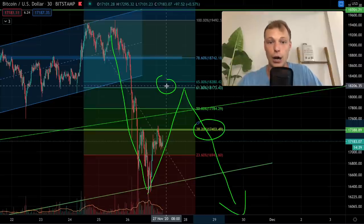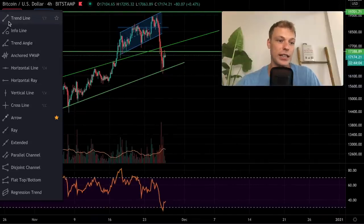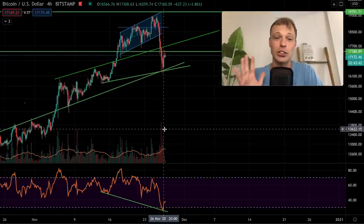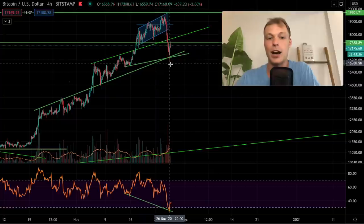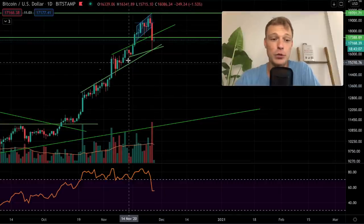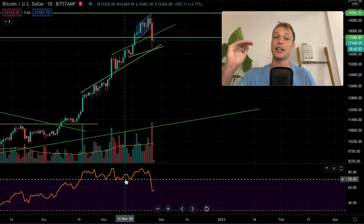A bullish sign I want to point out: on the 4-hour time frame we're seeing a hidden bullish divergence. The price is creating a higher low, but the RSI is creating a lower low. This shows that there is still bullish momentum in Bitcoin's price and argues against a bigger correction, favoring the scenario of a smaller pullback and continuation of the uptrend. On the daily time frame as well, the price created a higher low while the RSI created a lower low — not yet confirmed, but bullish when the RSI retraces further than the price.